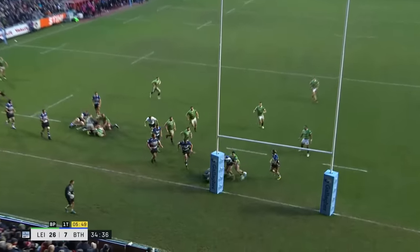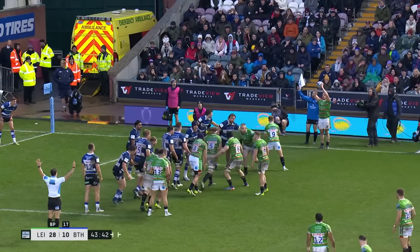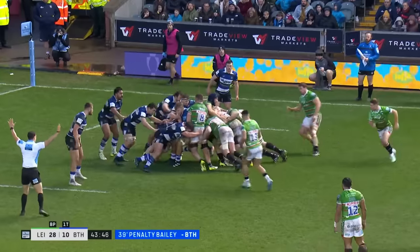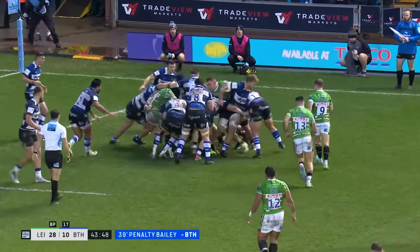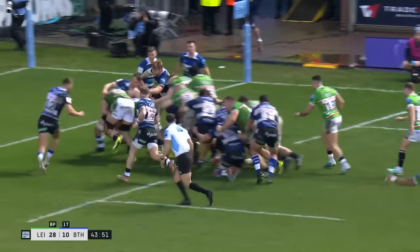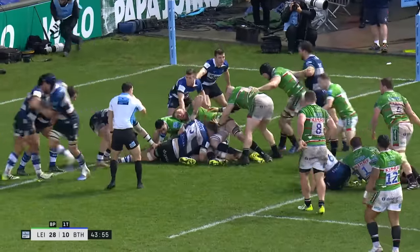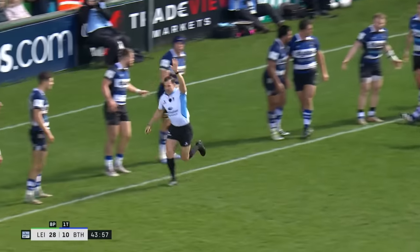Origins for the line-out. Oli Chesson has been brilliant — look at this carry, just too, too strong. Picks out Martin at full stretch. Bath back to a full complement of players. They've got GJ van Veltze helping out defensively again.